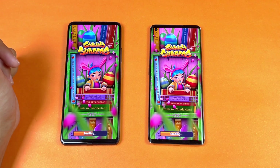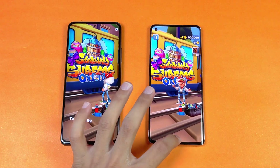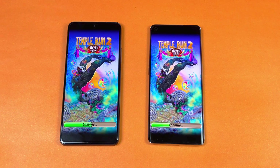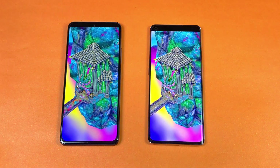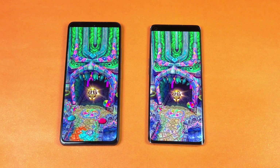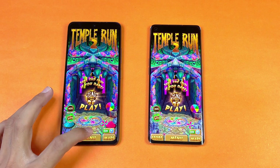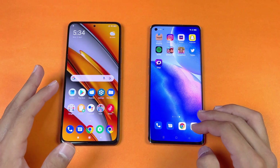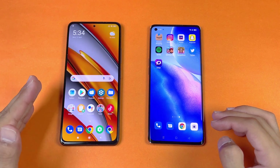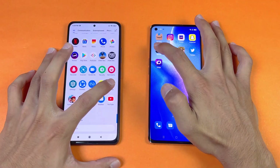This time Subway Surfers is faster on the Reno 5 Pro — that's really interesting! Now let's see Temple Run 2, the last game application in the speed test. That is just a tiny bit faster on the Poco F3. Some applications are not fully optimized on the Poco F3, which is why it sometimes performs really fast. Let's check Snapchat — faster on the Poco F3.